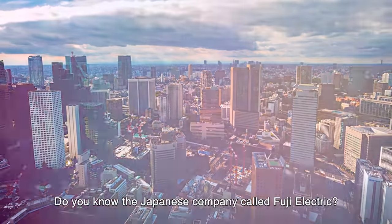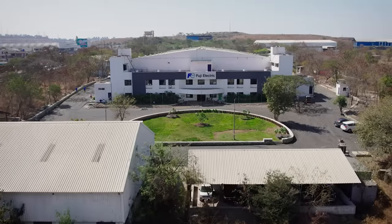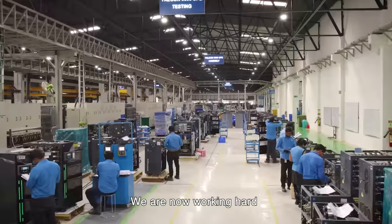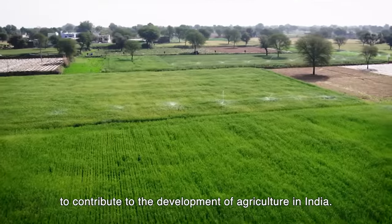Do you know the Japanese company called Fuji Electric? We are now working hard to contribute to the development of agriculture in India.